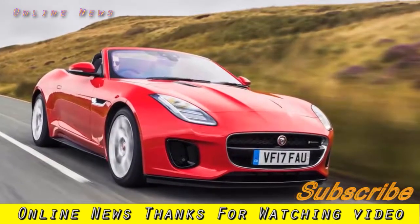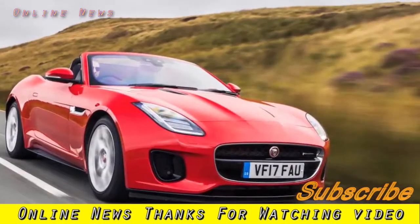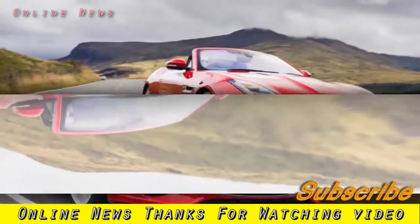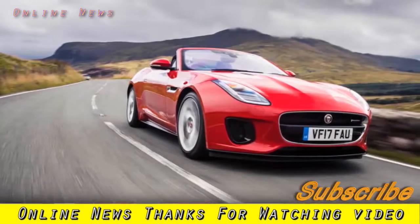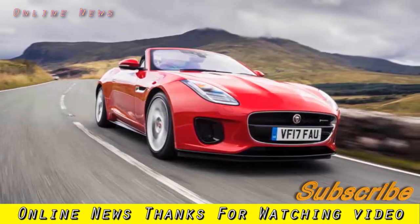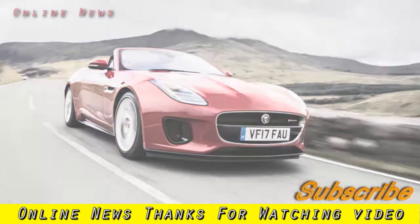Jaguar F-Type Convertible 2.0 i4 UK 2017 Review. Having been previously impressed by the agile four-cylinder F-Type, now is our chance to try it in the UK and in open-top form. But can this entry-level Jaguar sports car hold off the impressive Porsche Boxster?